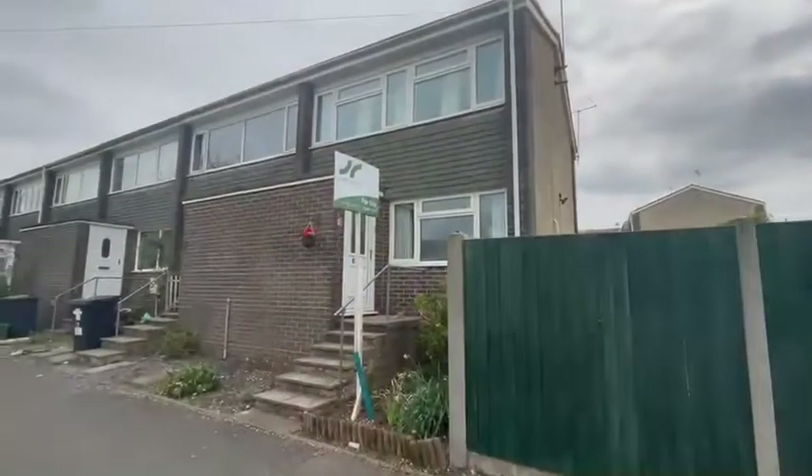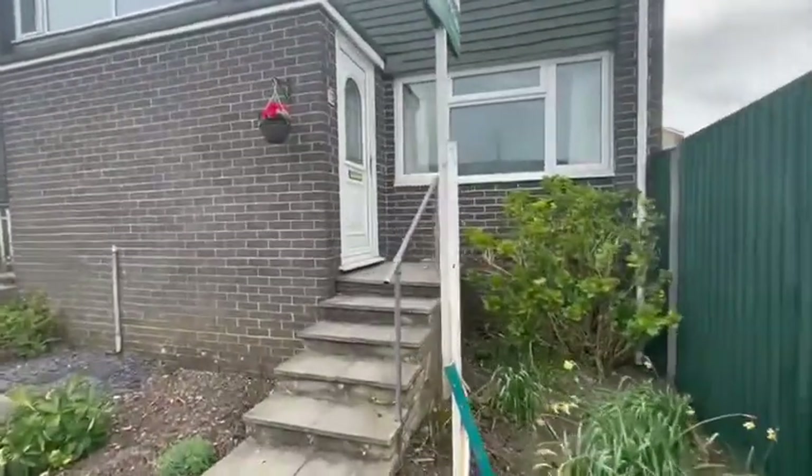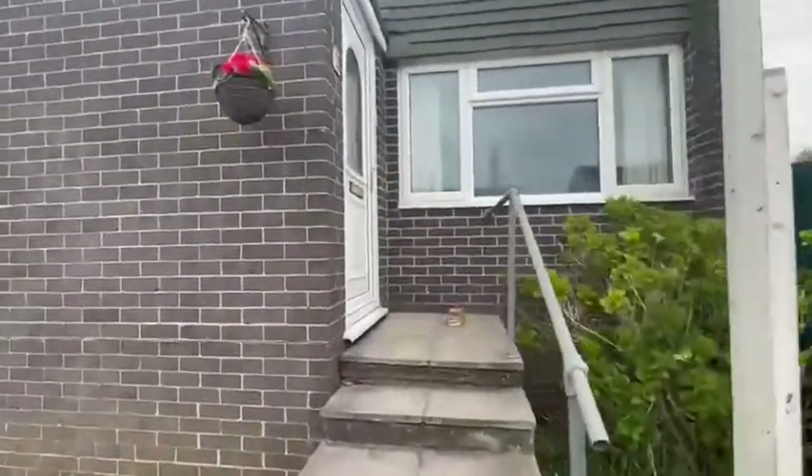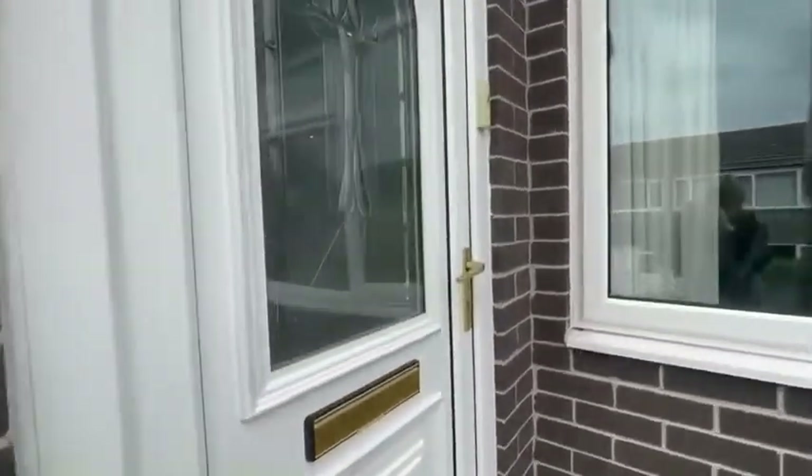Hi, I'm Toya from Jones Robinson, and welcome to the video tour for 13 Orchard Park Close in Hungerford. 13 Orchard Park Close would make a fantastic buy-to-let property, first-time buyers property, or somebody looking to downsize. Let's head inside and take a look.